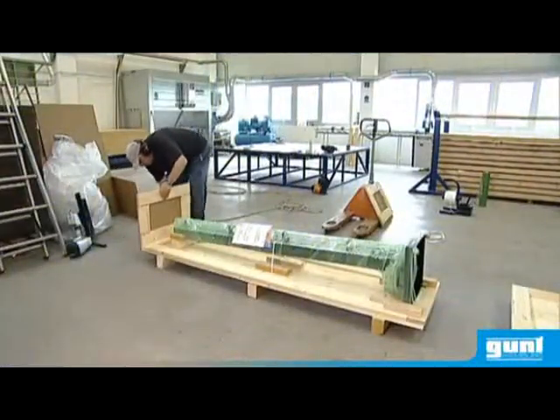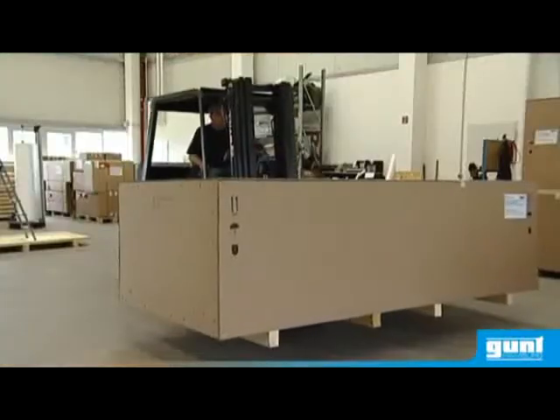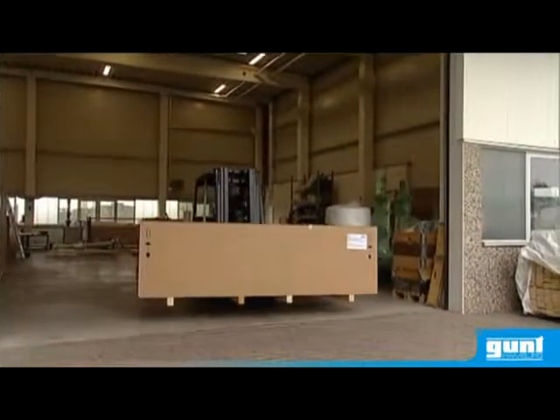Cheap packaging can prove to be very expensive. Gunth do all packaging in-house. Inspection, customs clearance and container loading all come from the one source.